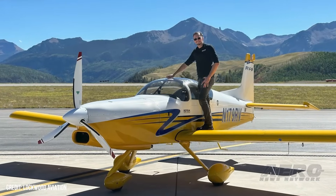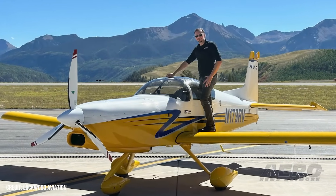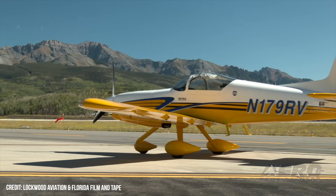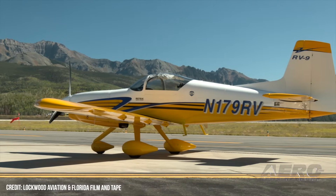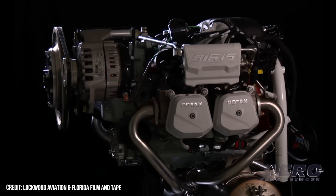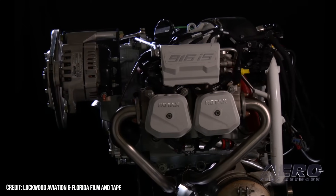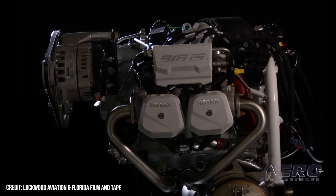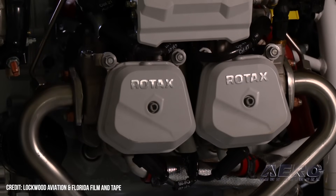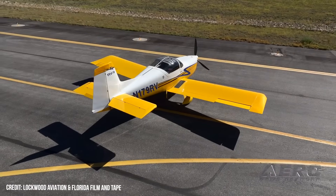The published numbers are incredibly impressive, and Phil Lockwood is not a guy to exaggerate, boasting a cruise climb at 120 knots indicated airspeed of 800-plus feet per minute in Eco Mode, burning 8.5 to 8.8 GPH. Reported speeds range from 190 knots at 8.5 GPH to 150 knots at 4.5 GPH at the same density altitude. Lower, Lockwood reports 160 knots at 8.8 GPH.